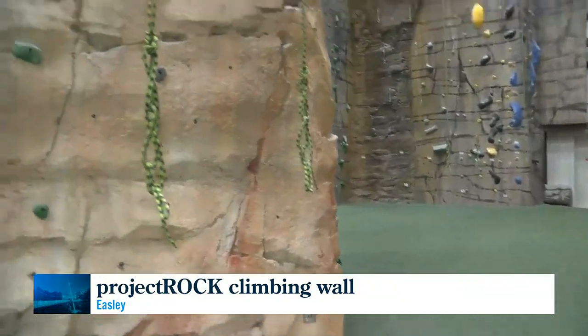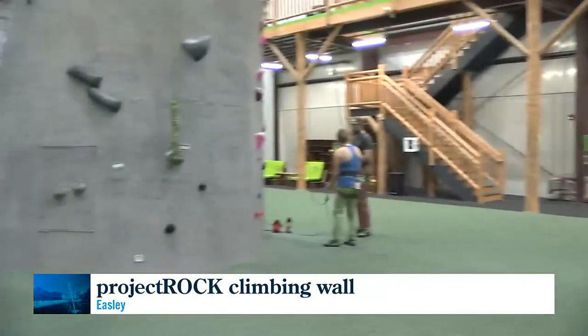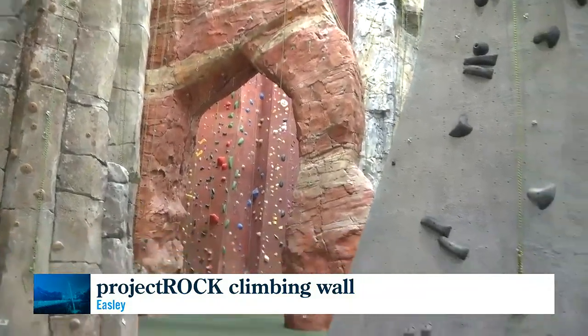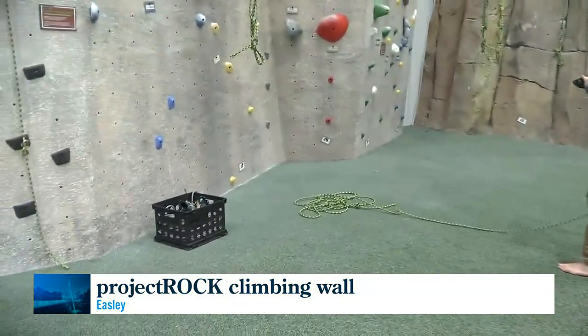All of our walls are different crags or climbing locations from around the country — everything from the West Coast, Middle America, the East Coast. From Utah, West Virginia, California. You can really climb things that look authentic because the material is similar to what you would climb outdoors.